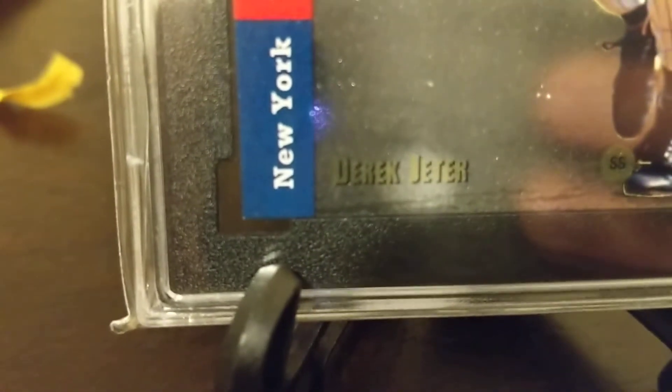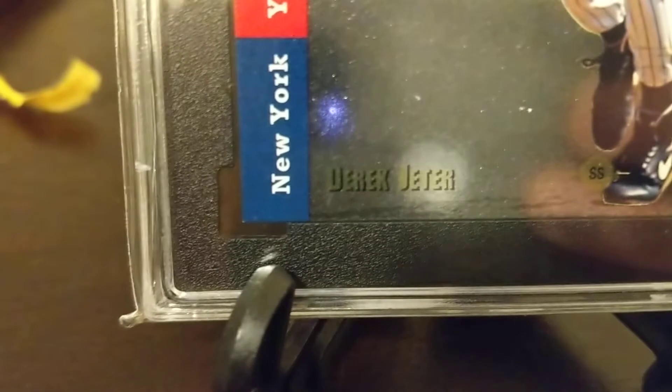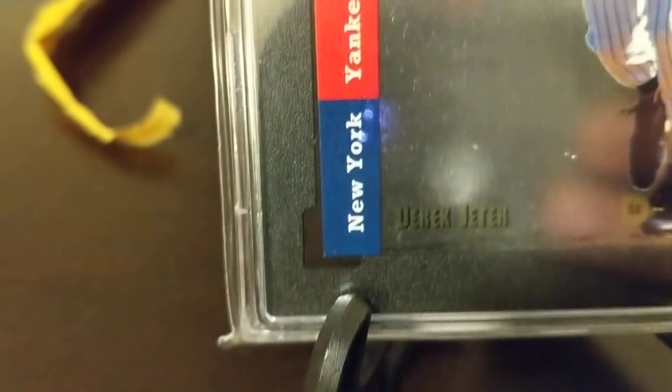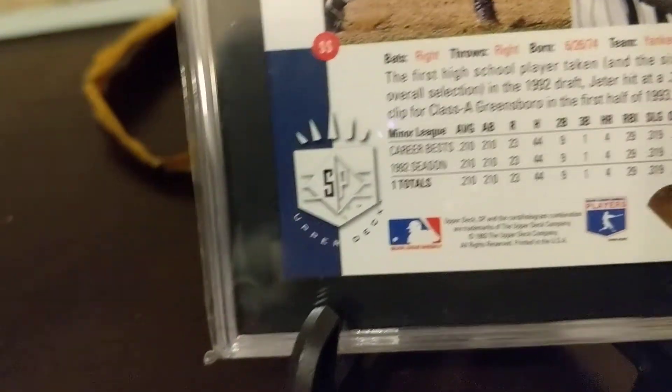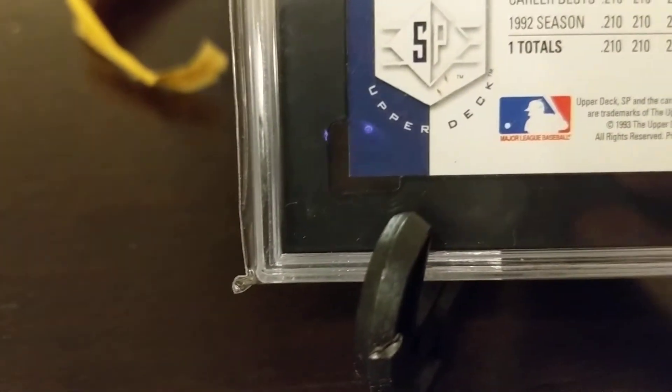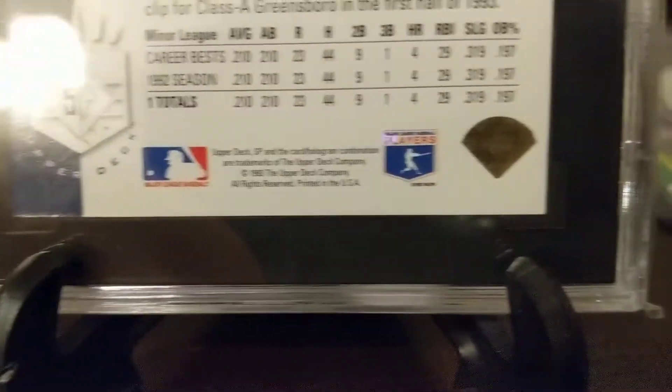I don't know the origin story of this card, but one could think — this is just on the case, by the way, like in the perfect fit sleeve — one could say that this almost looks like it's right out of the pack, and maybe this was as good as the card has ever looked.